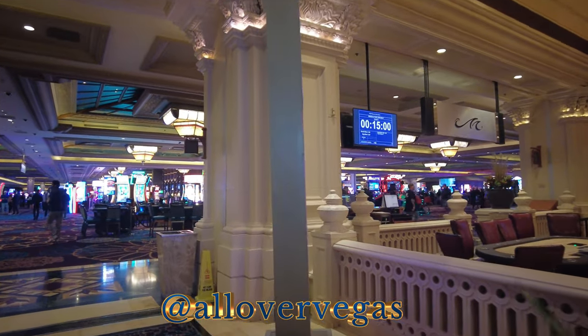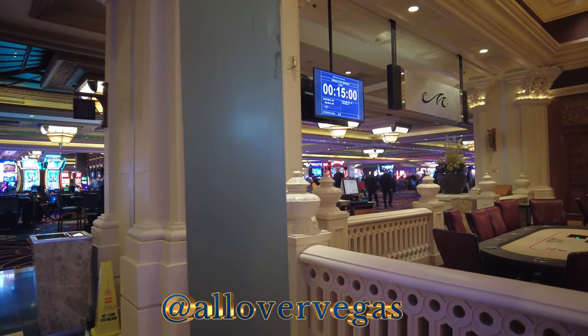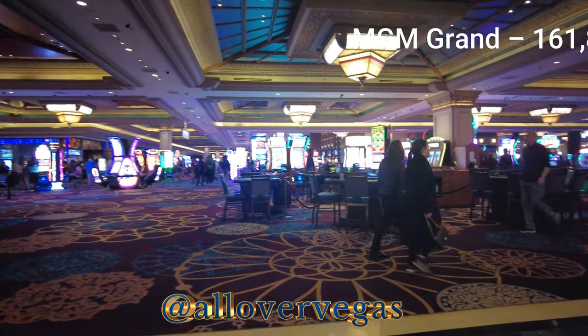As for floor space, I can't remember what the floor space is in Mandalay Bay Casino, but I believe it's the second largest — second to MGM.